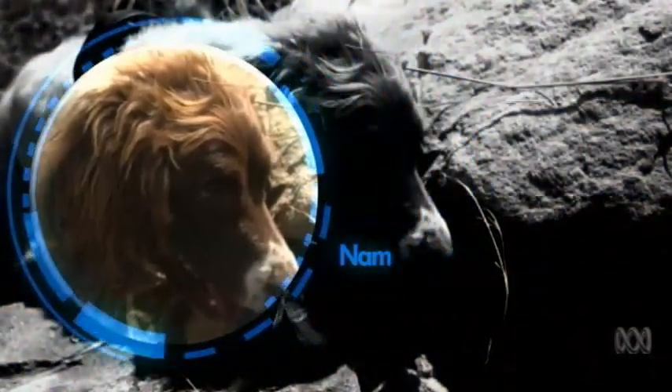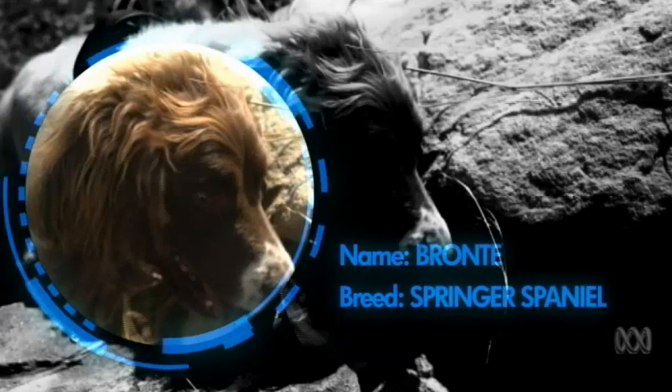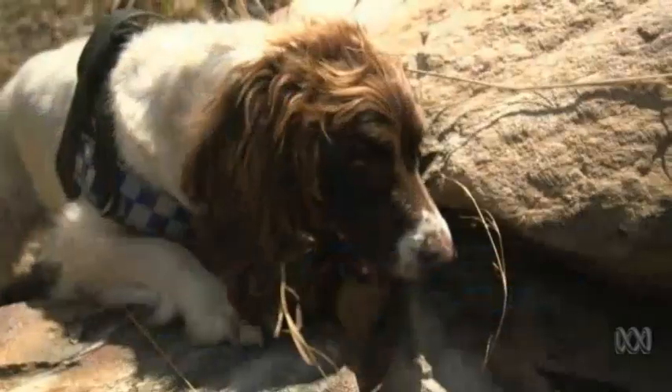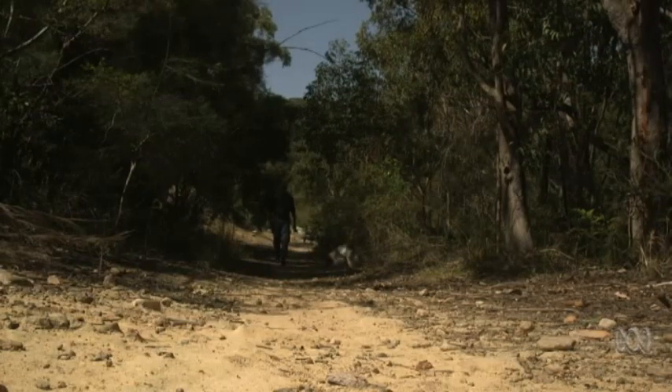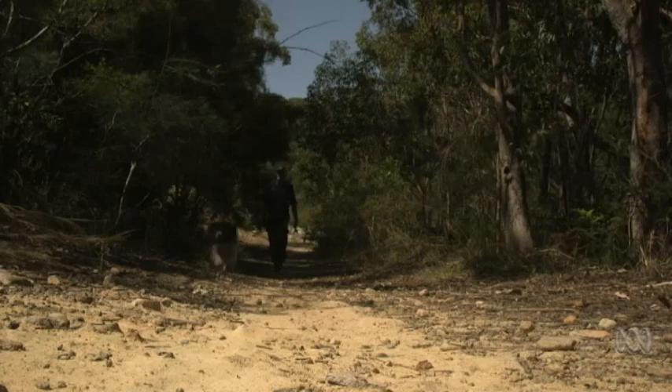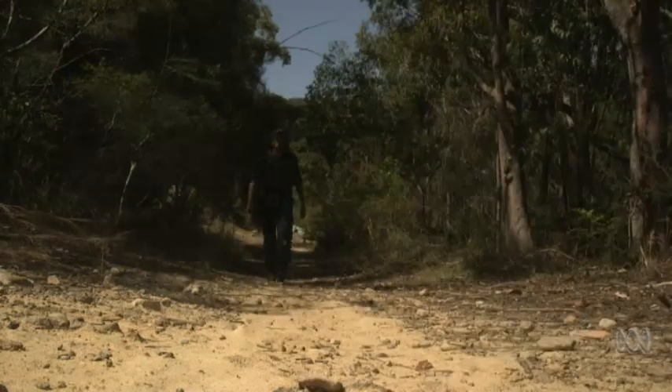This is Bronte. Apart from being an extremely energetic Springer Spaniel, Bronte is an important member of the New South Wales Police Force. Bronte is one of our cadaver detection dogs. She's been with us for five years operationally. She assists us operationally in terms of locating deceased and also human remains.